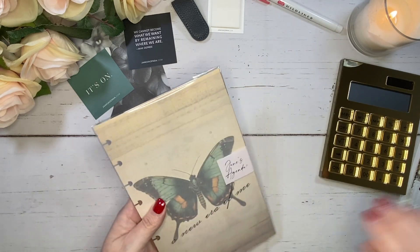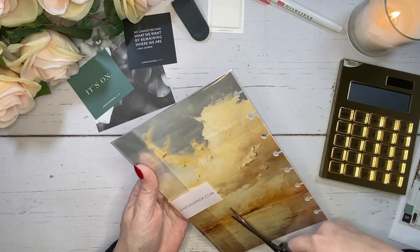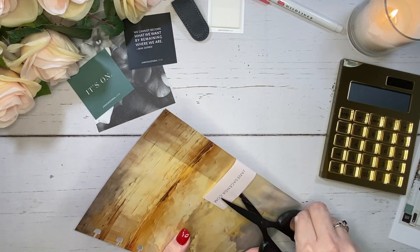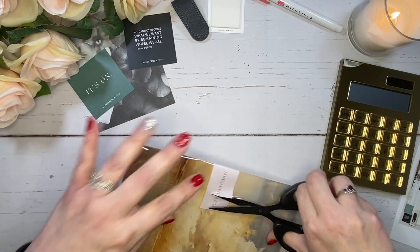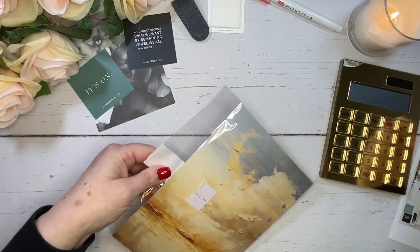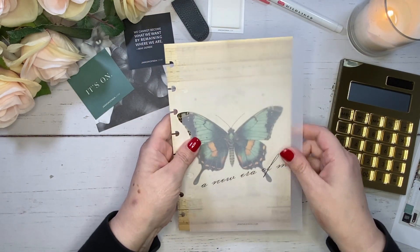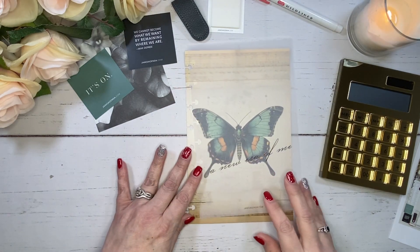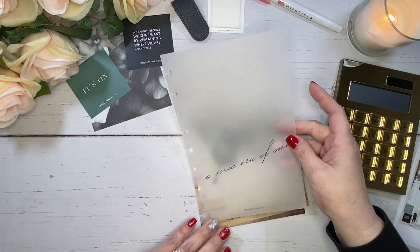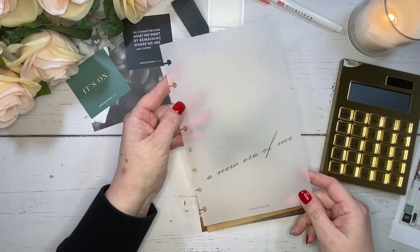The next thing is the decorative dashboard pack. Let's open this up — I get the half letter, or Jane's Agenda junior size, that's what they call the half letter. We've got beautiful decorative dashboards. This vellum is beautiful. And it says 'A New Era of Me.' Love, love, love that — perfect for the new year.